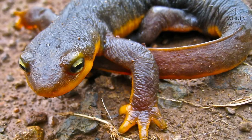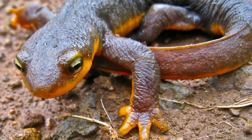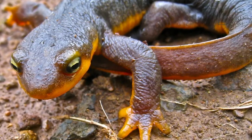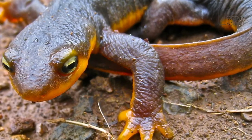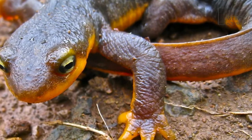They can breathe underwater. They release poison from their skin as protection against predators. A newt is a type of salamander. There are over 60 species. They live on land and in the water. These animals have a long body and tail as well as four short legs with four toes. Their features make it look like a cross between a frog and a lizard.